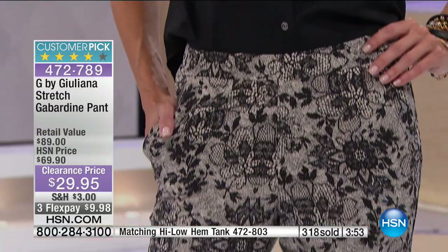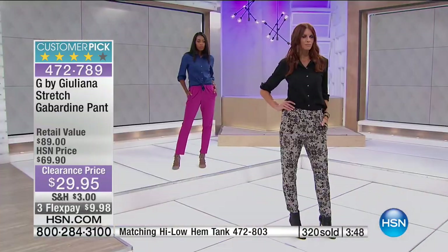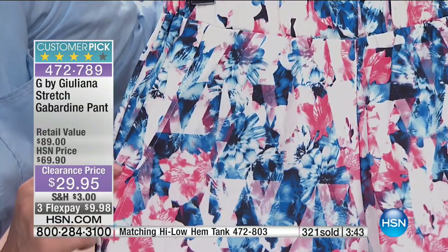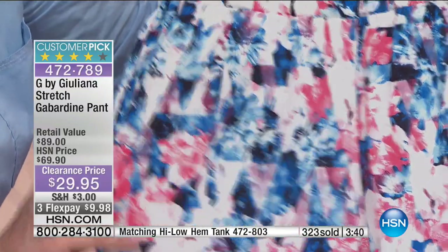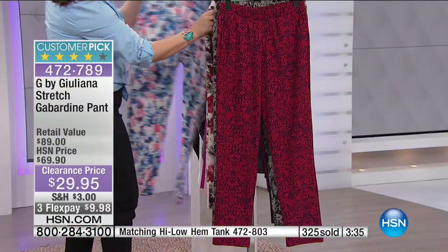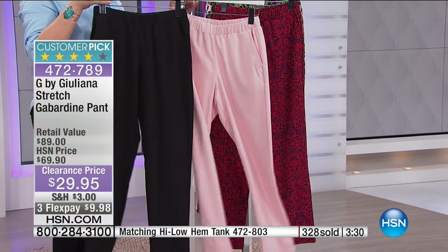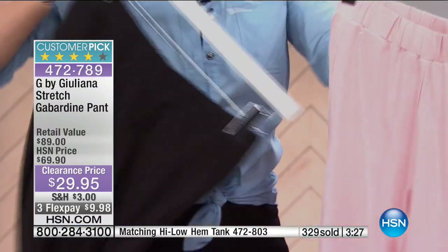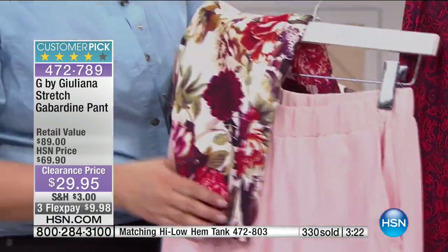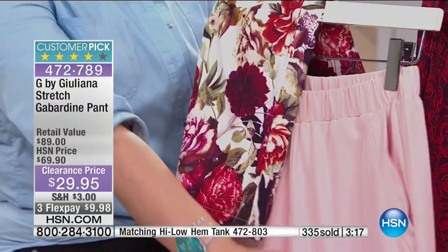If you want to try something new, look at that Victorian red, or the ivory lace, or even the geofloral — if you look closely, you've got this geometric print in there with the floral. Very cool colors. And if you're stuck to your classics and solids, that's fine too. Maybe you want to do the English garden on the top and the solid pant on the bottom. We have the matching tank in the same stretch gabardine — make sure you ask about that or put it in your cart.